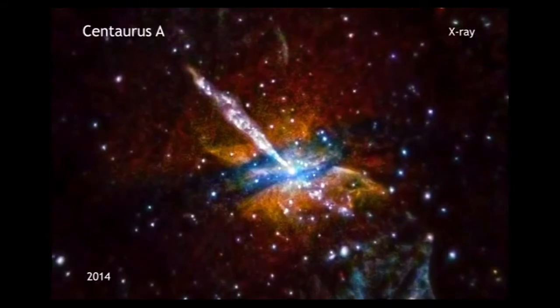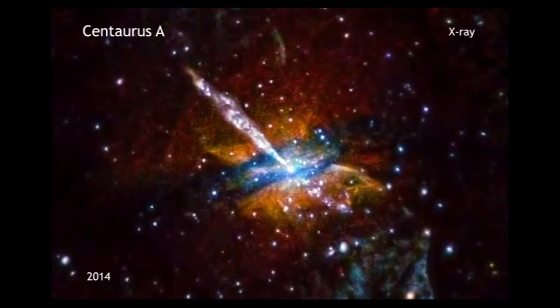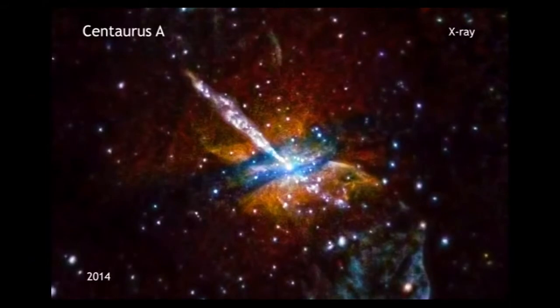The new image also highlights a dust lane that wraps around the waist of the galaxy. Astronomers think this feature is a remnant of a collision that CenA experienced with a smaller galaxy millions of years ago.